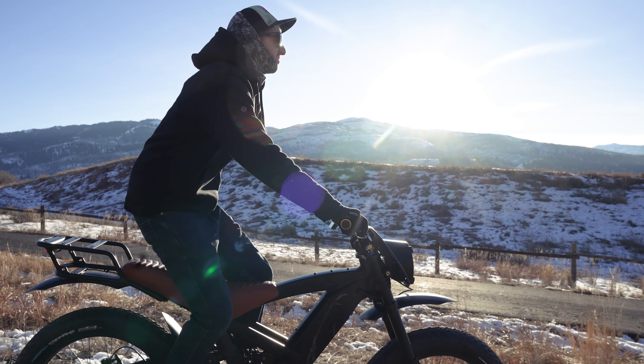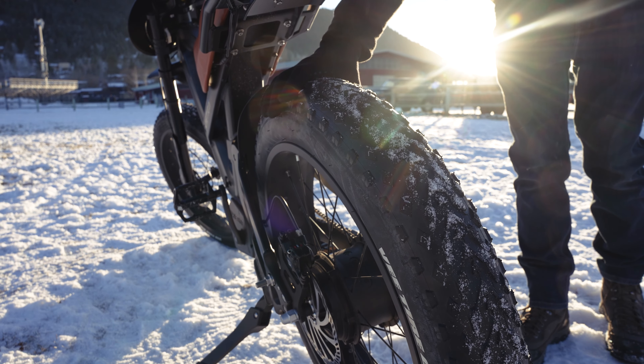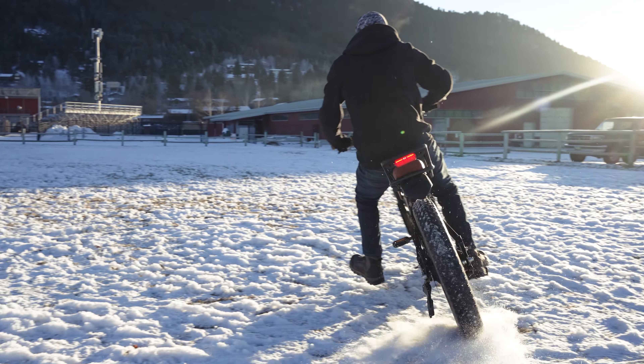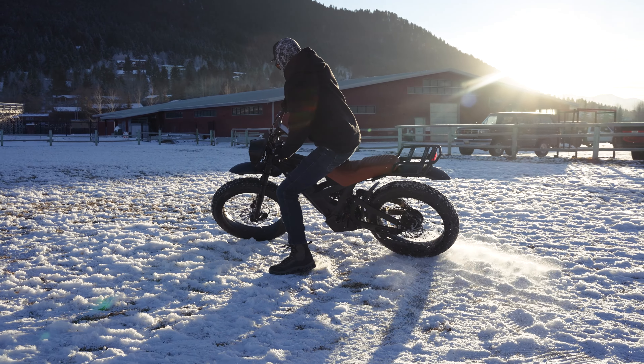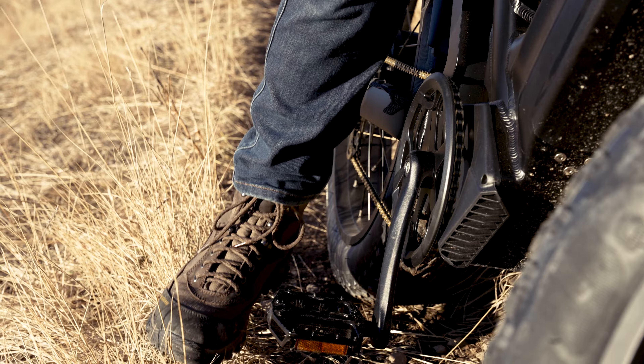I've been riding this around on dirt, on ice, and even on snow. You've got a 300-pound total capacity, and as you can see here, they put a rear rack on the back of the bike.